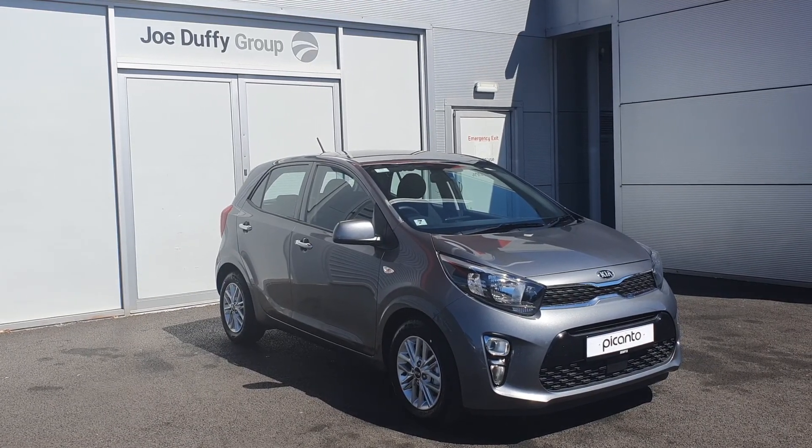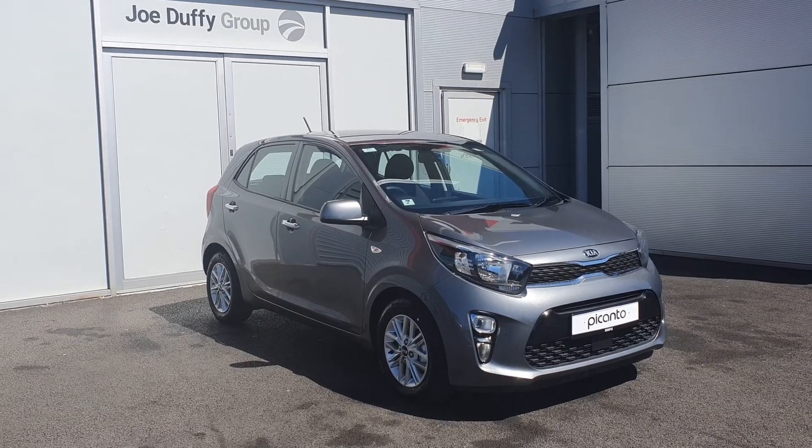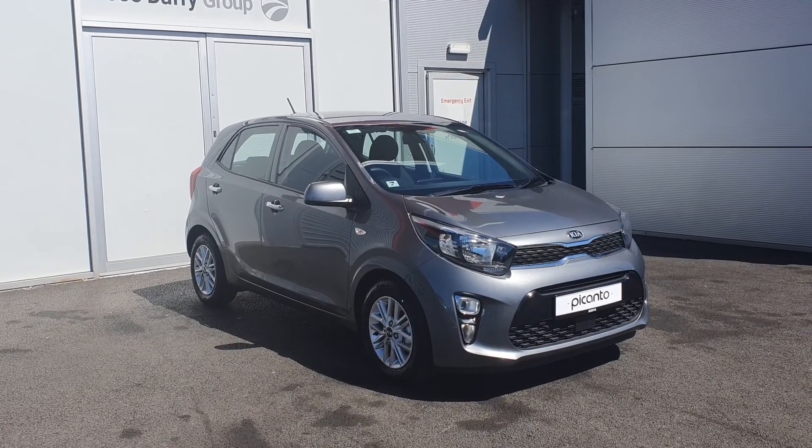Hello and welcome to Jodh of IKEA used car sales online. Here we have a model year 21 Kia Picanto, 1 litre petrol.